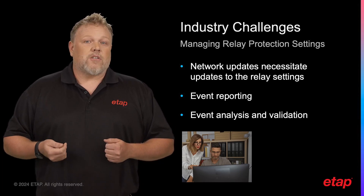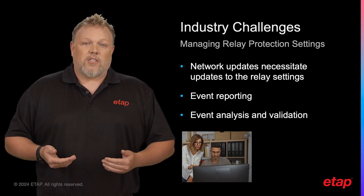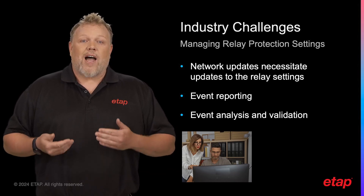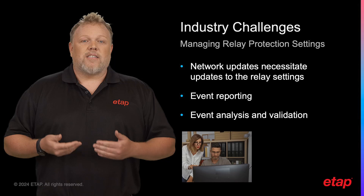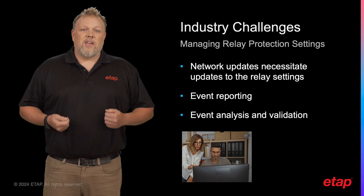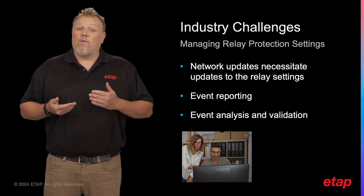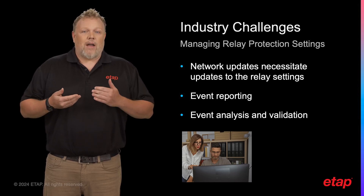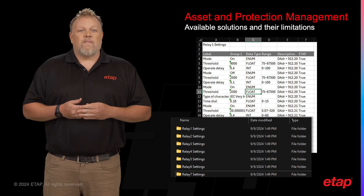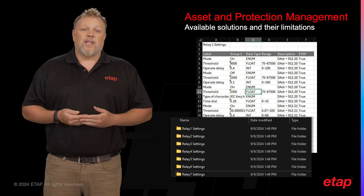Changes in the power system, such as the addition of new loads or generation sources, can affect these parameters and require adjustments to relay settings. Finally, when there are events, there lacks a cohesive solution to analyze these events for reporting and further protection validation. These challenges highlight the need for effective management and maintenance of relay protection settings, ensuring the reliability, efficiency, and safety of the power system.